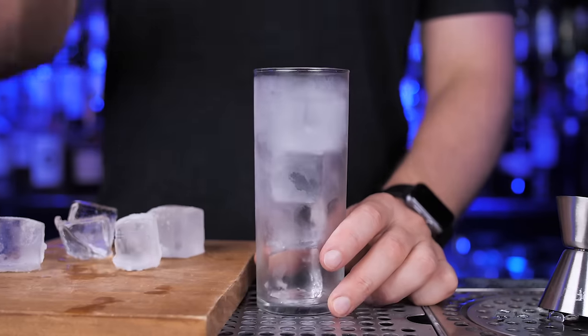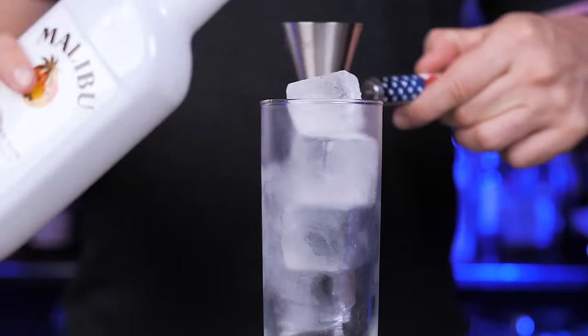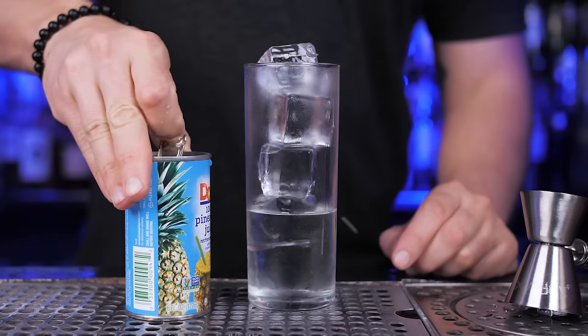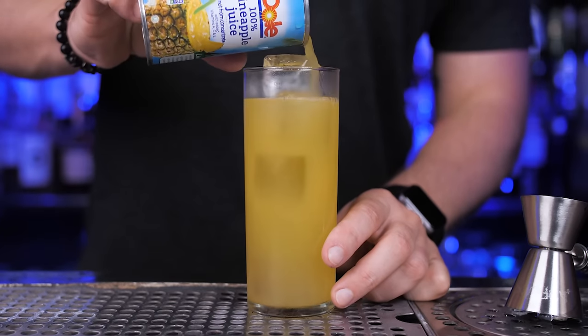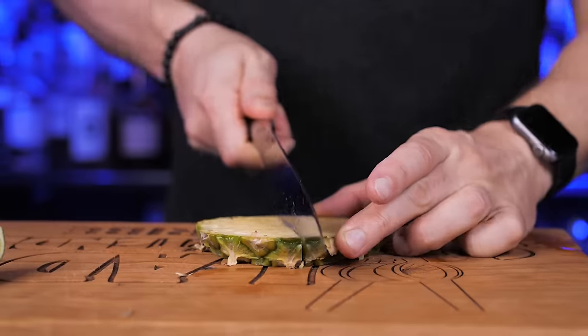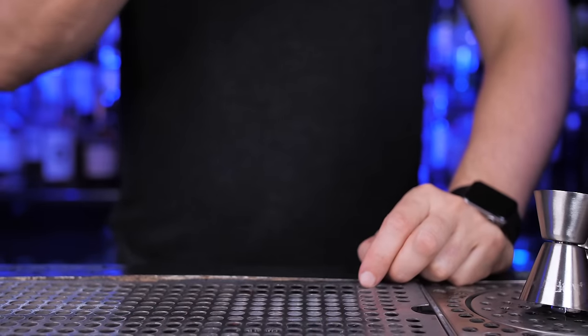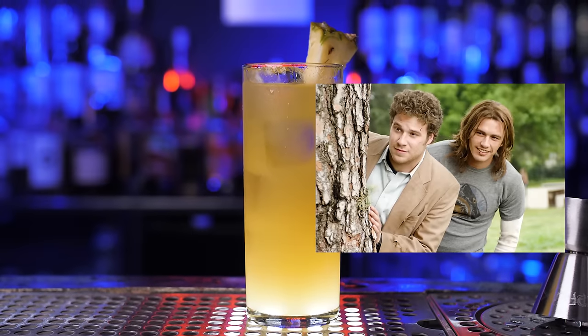Coconut pairs well with vanilla, chocolate, mint, and many tropical fruits including banana, lime, mango, passion fruit — but probably best of all, it goes with pineapple. Just be careful with this drink because it's so smooth, and after a few of them it might affect you like a pineapple express.